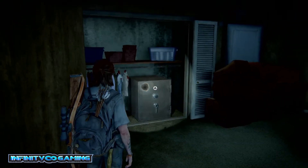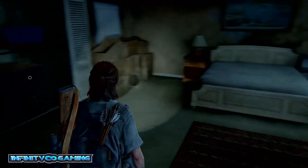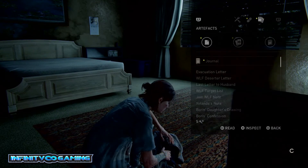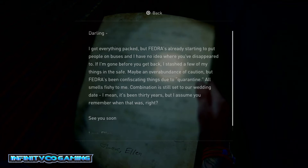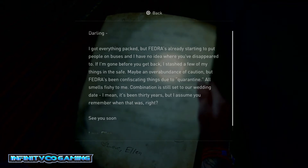Hi guys and welcome, I'm Nossup. I'm back on The Last of Us and we found a safe in the room. We found a letter just earlier there on the table. I'm going to show it to you. It says the combination is still set to a wedding date 30 years ago.